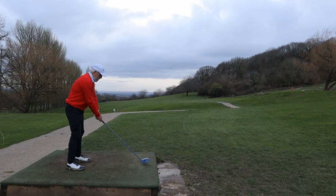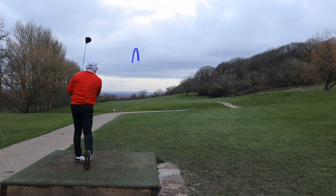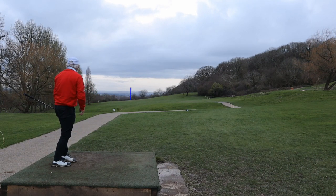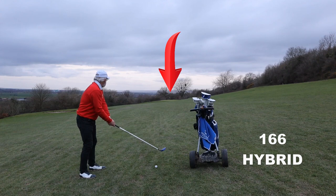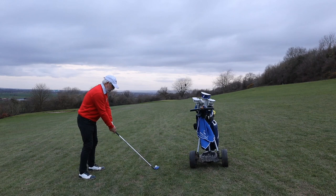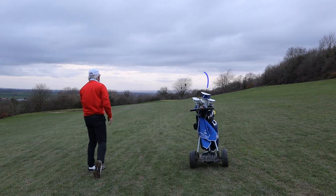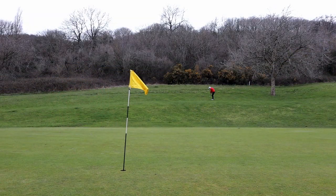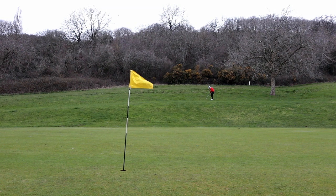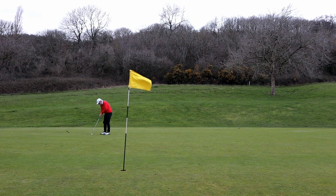Not quite dark yet, so let's keep going. This is the only nine holes I've played after work in March, simply because it rained all the time. I set myself up for a ball-above-the-feet draw, made it skinny and out to the right. I've played this chip so many times in all the years I've been a member here, and it didn't look like it at all.